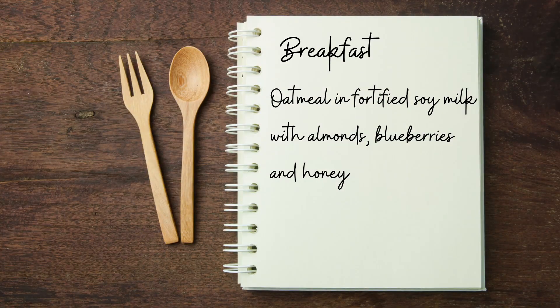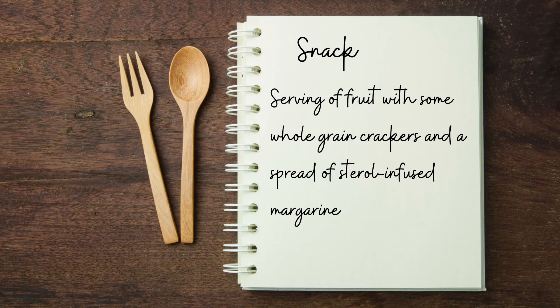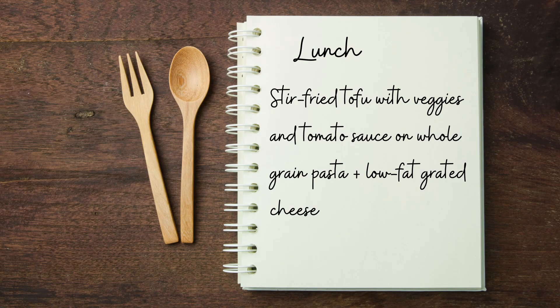A sample day of the Portfolio Diet might look like this. For breakfast, we might have oats in fortified soy milk with a handful of almonds, some blueberries, and honey. For a snack, we might have a piece of fruit along with some whole grain crackers with sterol-infused margarine as spread. For lunch, we have stir-fried tofu with veggies and tomato sauce served on whole grain pasta along with some low-fat grated cheese.